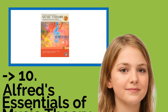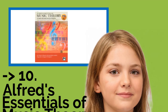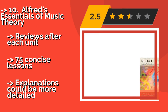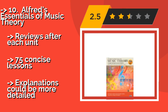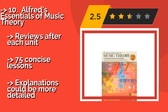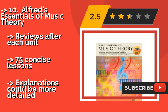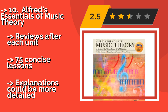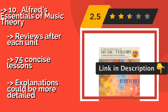The list starts from Alfred's Essentials of Music Theory, suitable for everyone from pianists and guitarists to arrangers and composers. Alfred's Essentials of Music Theory, approximately $25.00, is a self-study course that helps you develop your listening skills via two CDs, as well as practice reading and writing music. Reviews after each unit, 75 concise lessons, but explanations could be more detailed.